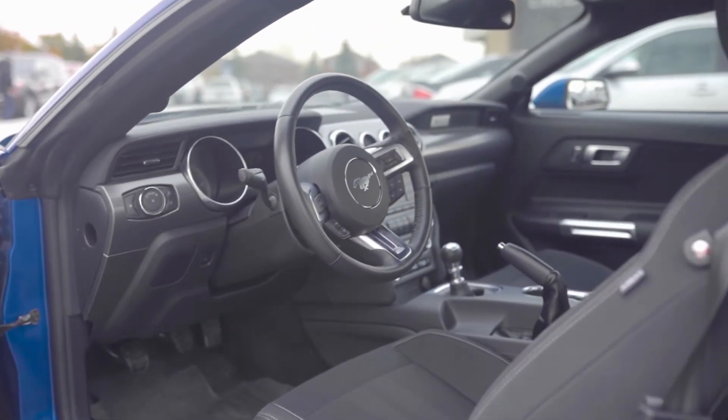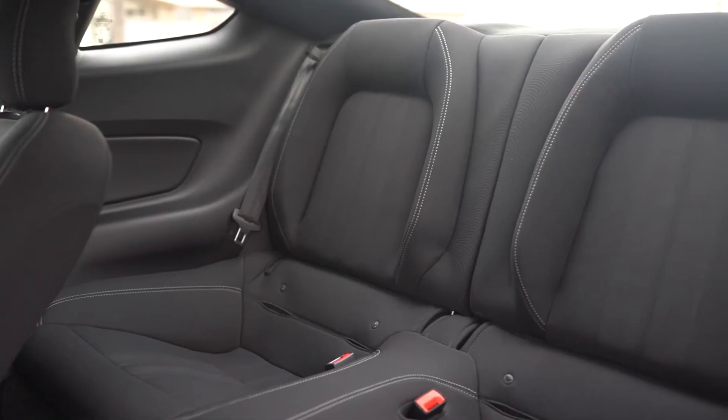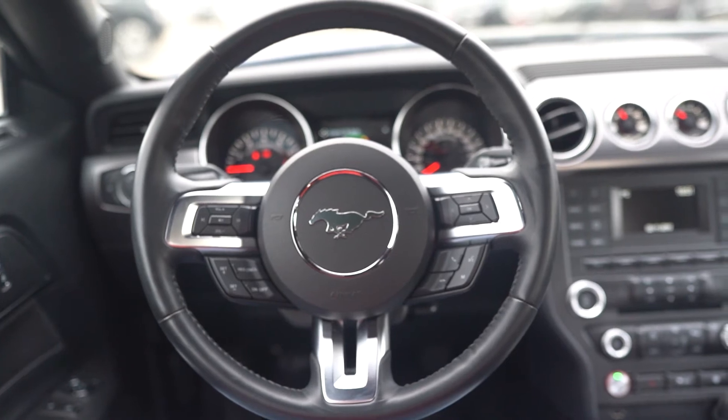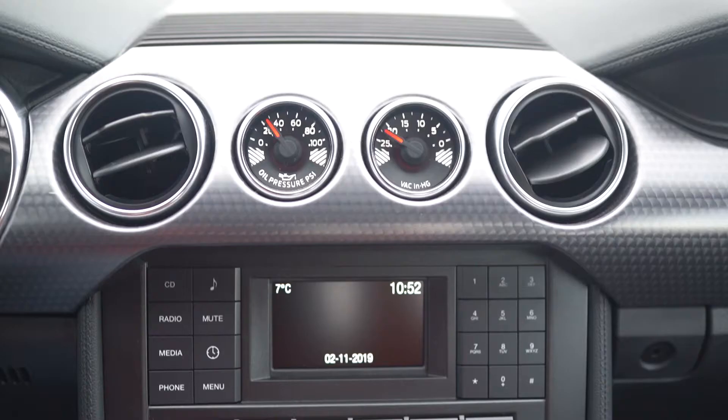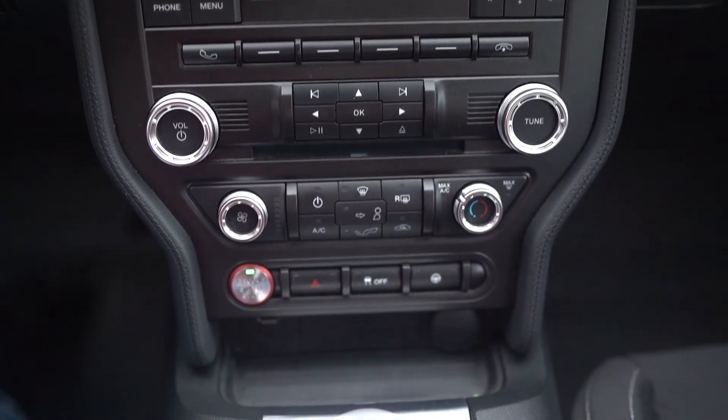Open the door and settle into the GT sporty driver's seat. You'll enjoy a wealth of thoughtful features including a 50-50 split folding rear seat, aluminum trim dashboard, chrome accented four-gauge instrument cluster, intelligent access with push button start, and even track apps.